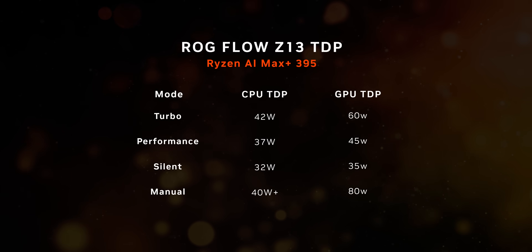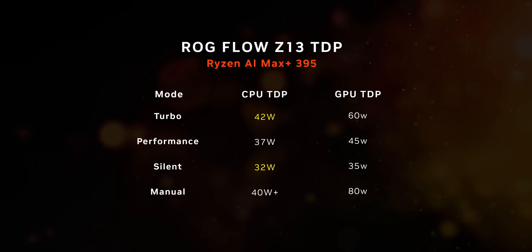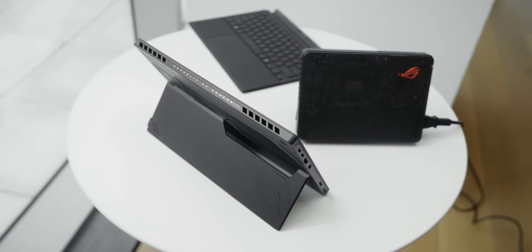Through its power modes, the Flow Z13 can run the processor core from about 30 watts to over 42 watts while still reserving a significant power budget for graphics if needed. Of course, there are going to be other laptops that offer different balances between the two.